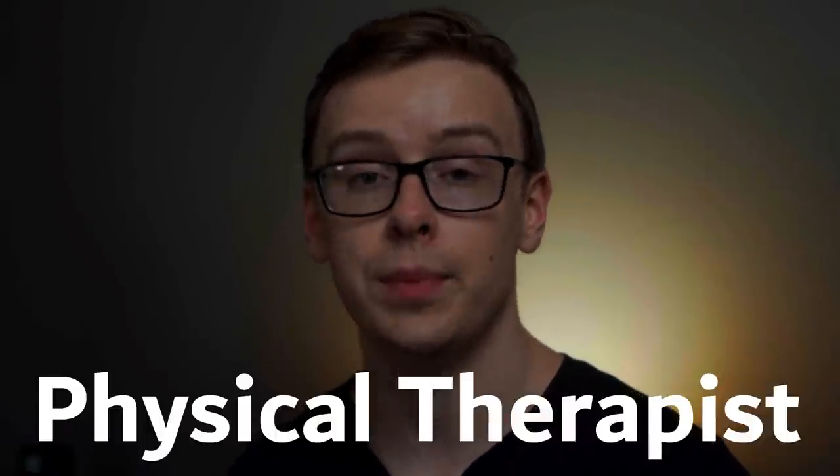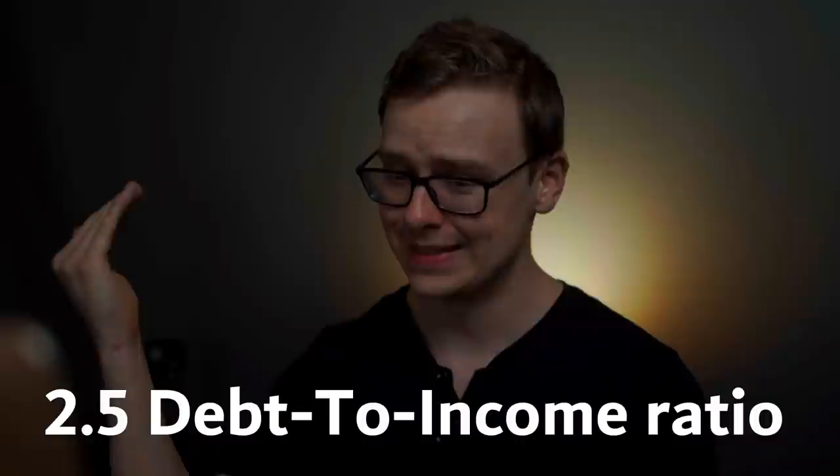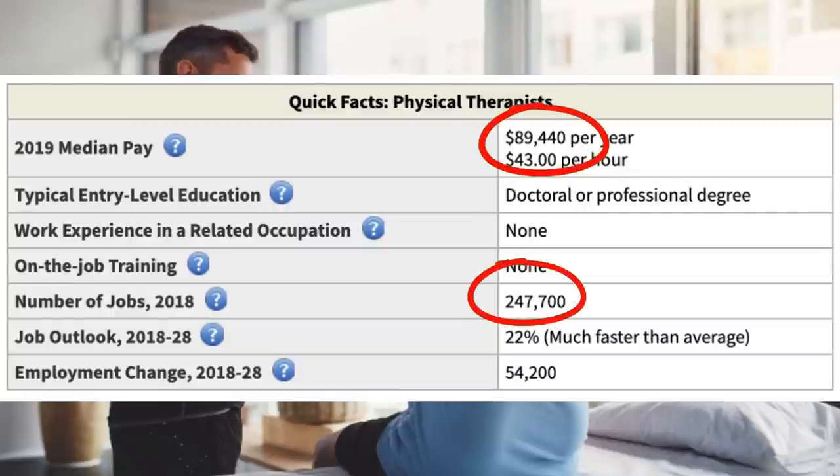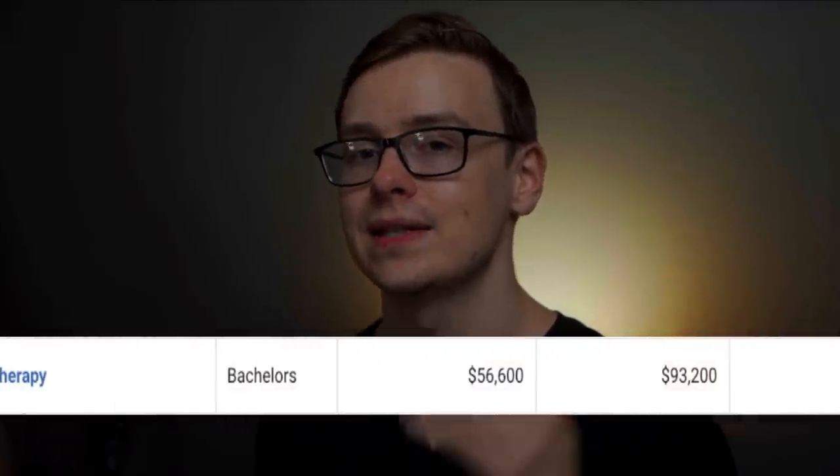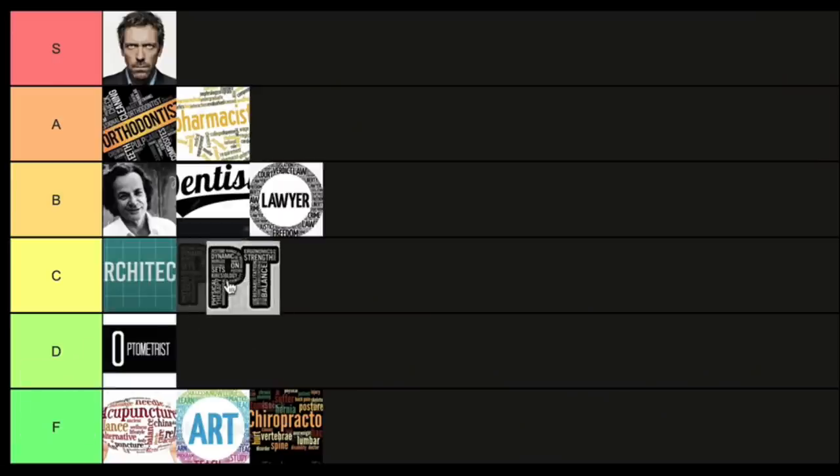Next is physical therapist — they help ill or injured people improve their movement or manage pain. They have a 2.5 to 1 debt-to-income ratio, which is on the higher side especially since they don't make all that much money — around $89,000 a year. There are 247,000 jobs available and it's growing at 22%, much faster than average. One thing worth noting: this career has an extremely high job satisfaction score — an 89% meaning score on PayScale, meaning 89% of people find their job extremely meaningful. That's one of the highest meaning scores out of any job. Even if the salary is a little low, I'm bumping it up to C tier — C for constantly gets confused with occupational therapy.